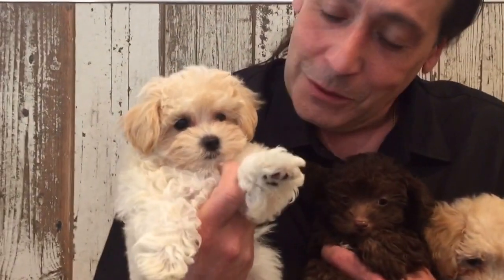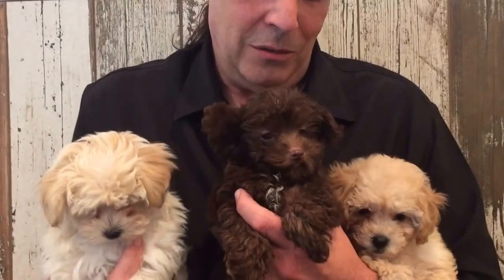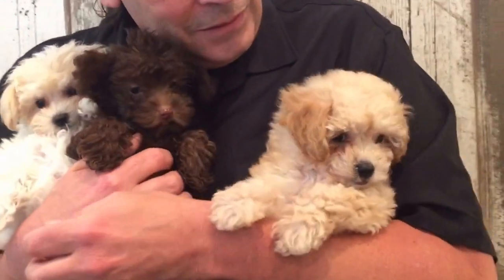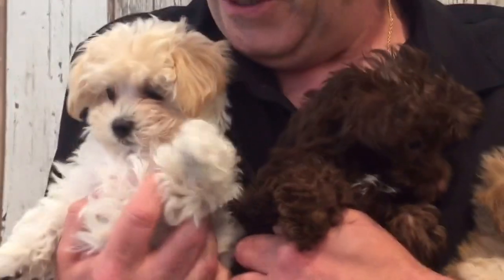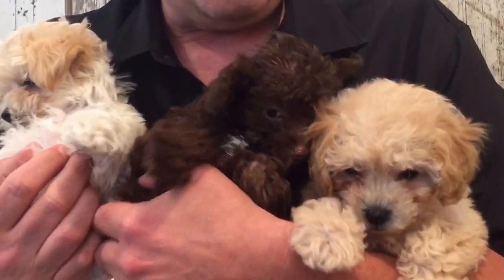I have the Mount Rushmore of poodle mixes here. I have a Multipoo — look at her, she's beautiful, won't shed on you. Then I have a Yorkie Poo in the middle — this guy is really cool, check him out. And over here I have a Bichon Poo — she's another really neat one. Bichon Poo, Yorkie Poo, Multipoo. Come down and check them out — these are really cute dogs.